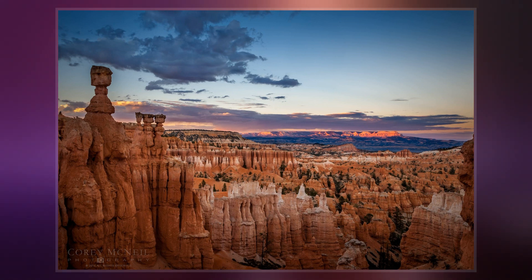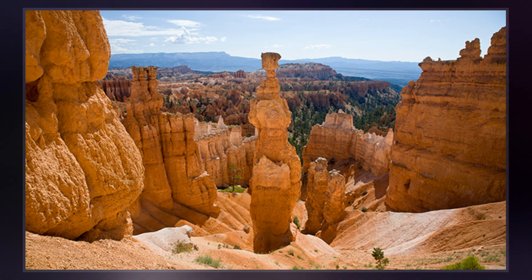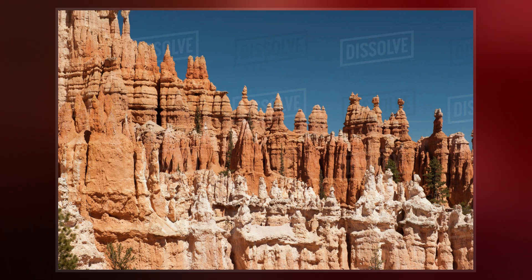Hoodoos range in size from the height of an average human to heights exceeding a 10-story building. Hoodoo shapes are affected by the erosional patterns of alternating hard and softer rock layers. Minerals deposited within different rock types cause hoodoos to have different colors throughout their height. Hoodoo formations are commonly found on the Colorado Plateau and in the badland regions of the northern Great Plains.